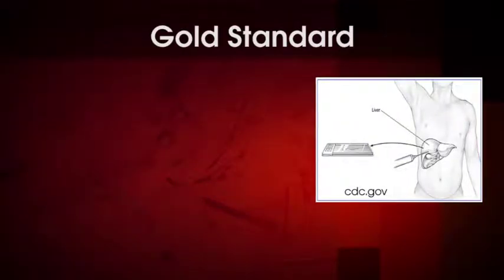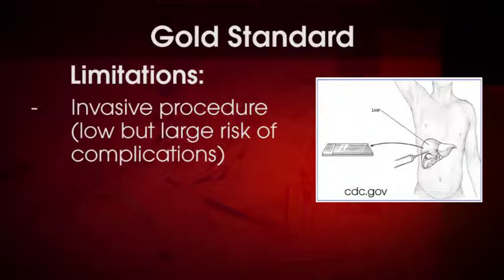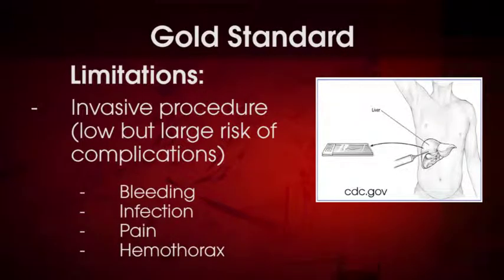The gold standard for staging liver fibrosis is the biopsy. Although it is the accepted gold standard, it has several limitations and is considered an imperfect standard for many reasons. For one, it is an invasive procedure accompanied by a low but significant risk for complications, which include bleeding, infection, pain, and hemothorax.